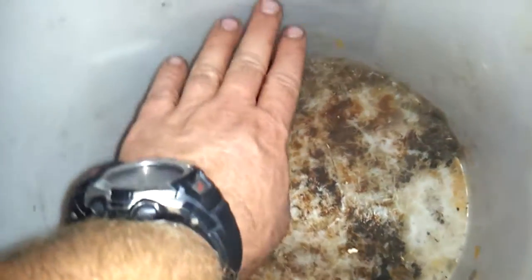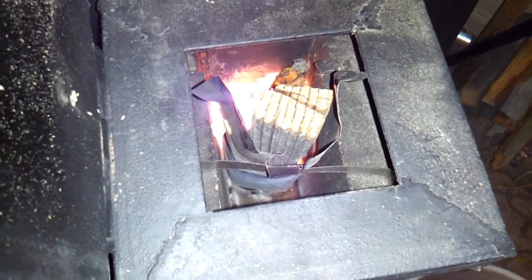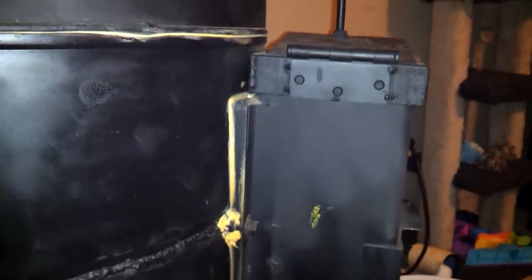I burned probably — I had the bucket maybe about six inches worth of wood. Not hardly anything at all. And she's been doing pretty darn good.